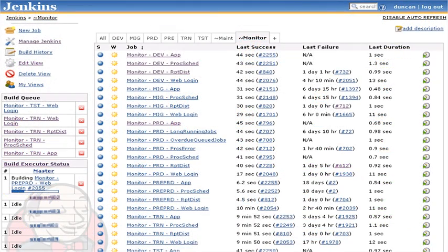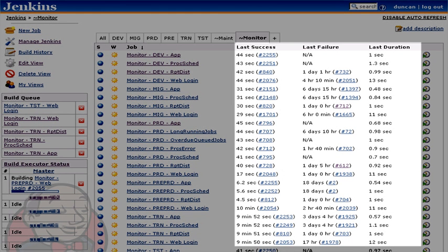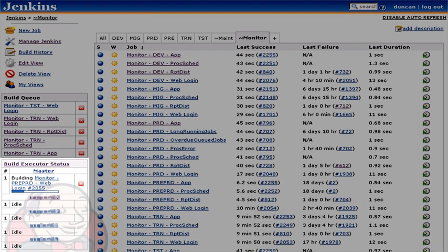Jenkins and Hudson have a web-based UI, so they're really easy to administer. If you see in the middle here, I've got all my jobs listed with 'monitor' to start with — that's their monitoring job — then the environment name and then the function they perform. To the right of that you have the processing statistics for the last time they ran, and then on the far right you have a button to trigger the job. On the left hand side you have the build queue, so what's queued ready to run, and then below that you have what's actually currently building.